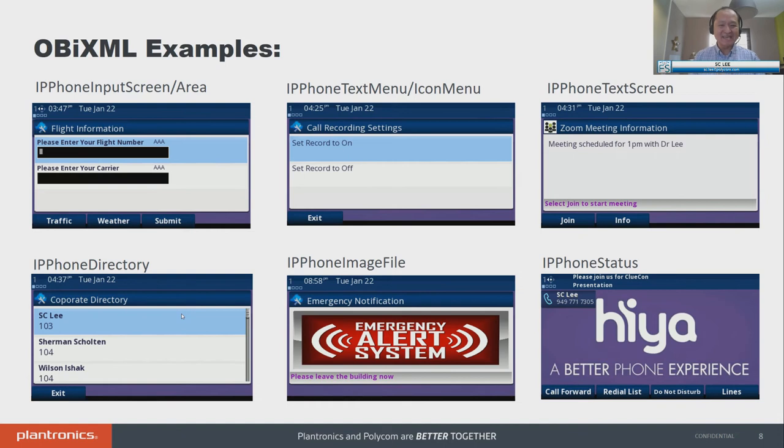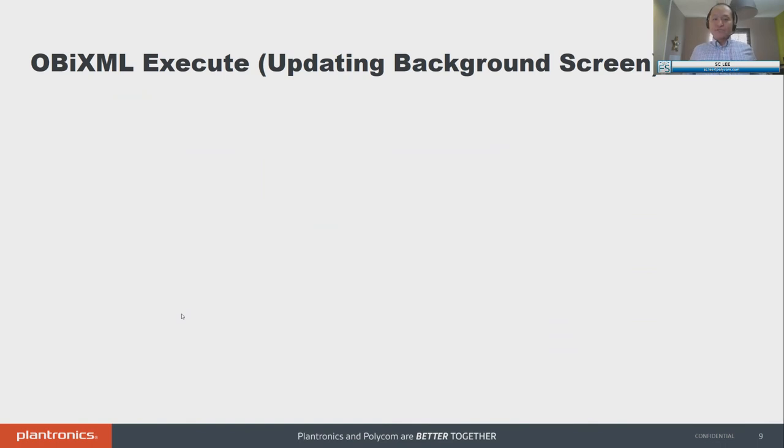To the right is what we call IP phone status. Today we have a top bar — you could use it to program time and date, but you could also use it to send messages and status to the screen. I like this because it's very interactive: 'Please join us for the ClueCon presentation.' I could send another message with session number two and you'd see it scrolling. If I want to overwrite a message, I send another message with the same session ID and it just overwrites. That title bar is underutilized today, and there are many ways to create creative and innovative messaging to your employees and users.